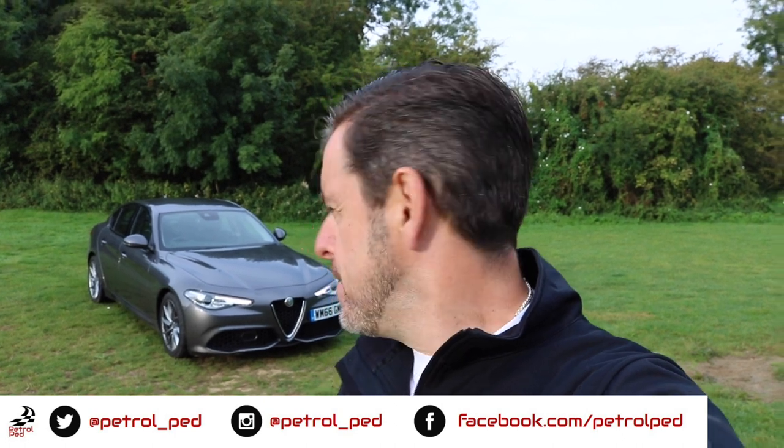Hey guys and welcome to Petrol Ped. You join me at a place called Foxton Locks near Leicestershire for a really cool day. You may well have seen my Alfa Romeo Giulia Quadrifoglio review that I did recently — if not, I'll put a card above.